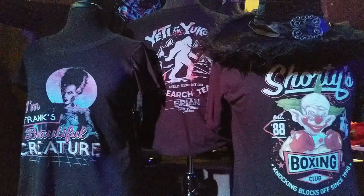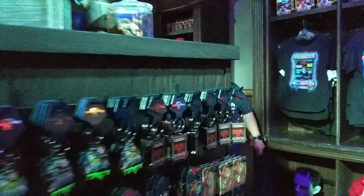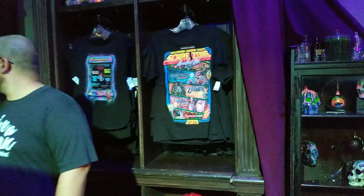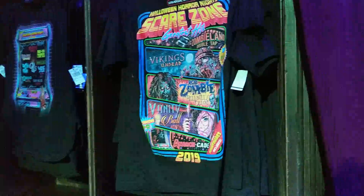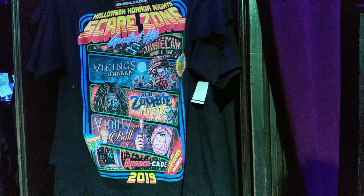Now we're going to move forward. It's a pretty awesome print just for the Skira Zone alone. I'll exit out this way.